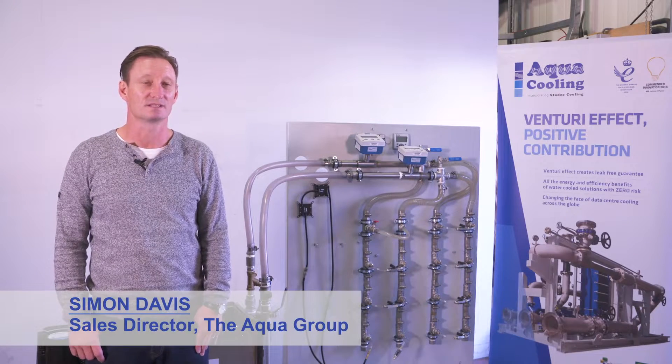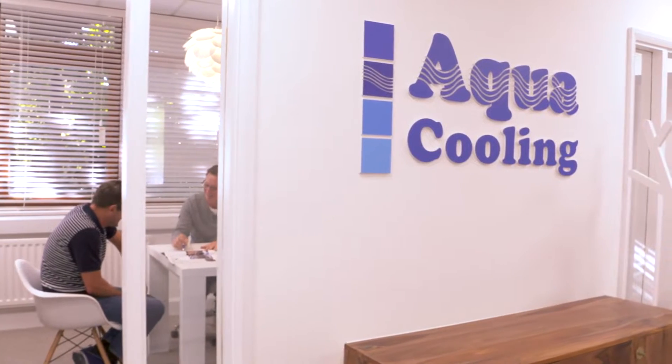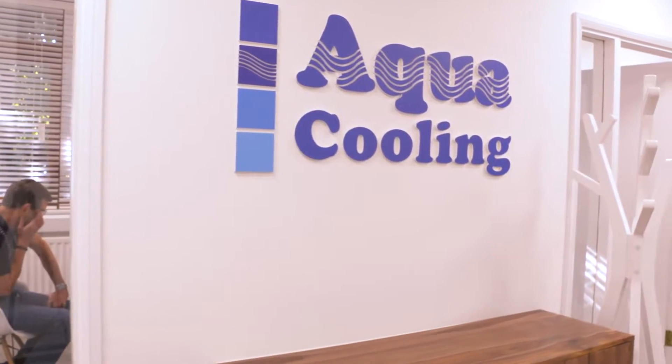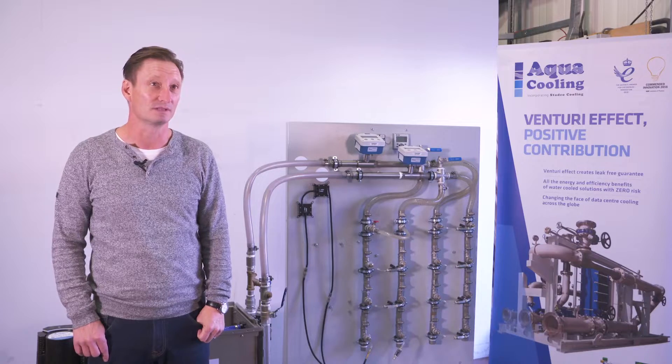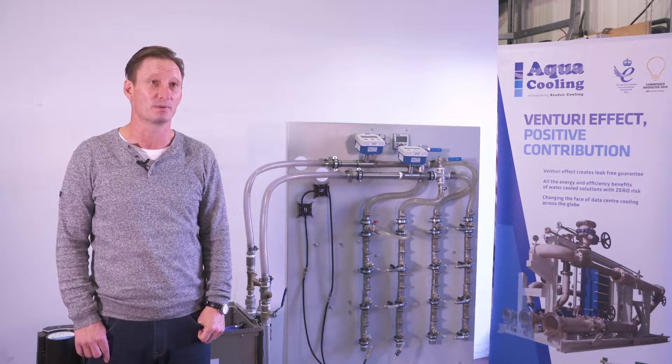My name is Simon Davis. I'm the Sales Director of the ACO Group. ACO Group started 18 years ago, serving mainly into the industrial sector. However, we've recently become involved in the data center industry as a main part of our business.